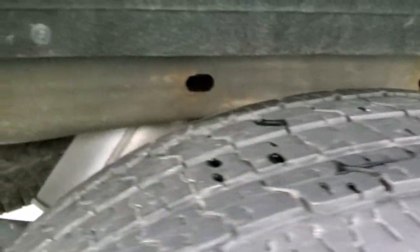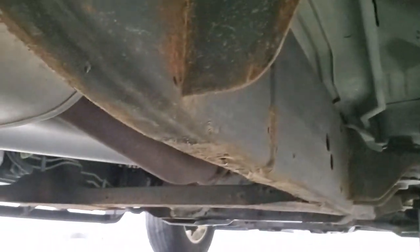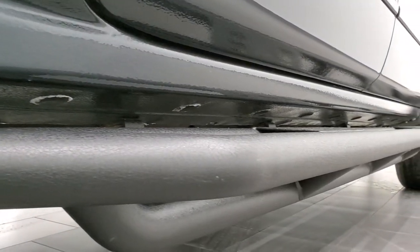Back tires have just as much tread as the front tires, and the frame and underbody looks really good — a little bit of surface rust on the welds there but nothing too bad. It's like that all the way underneath. Lower rockers all look really good; I didn't see any corrosion on them.